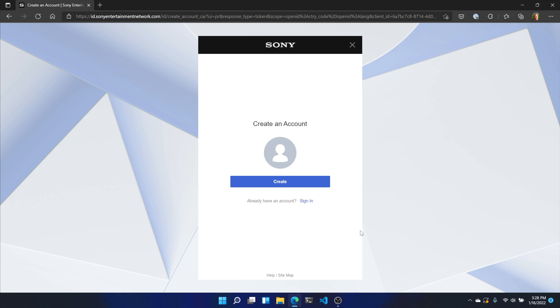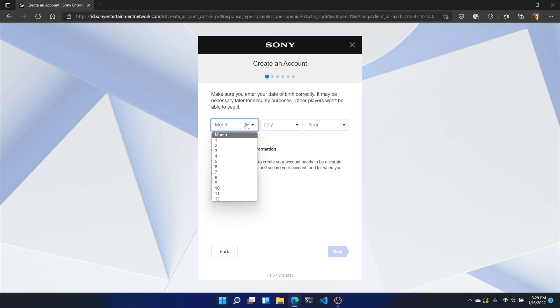To get started, head to the PlayStation account creation page. If you're already logged in, you'll need to log out first, then go back to the page and click Create. On the next page, enter your date of birth — or put a fake one. It doesn't really matter.